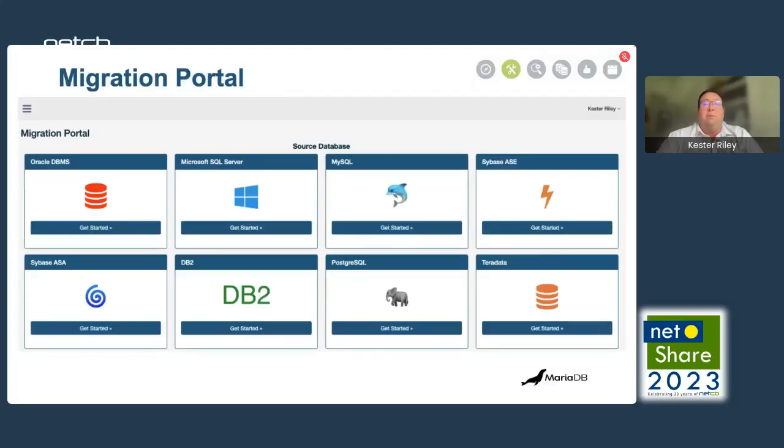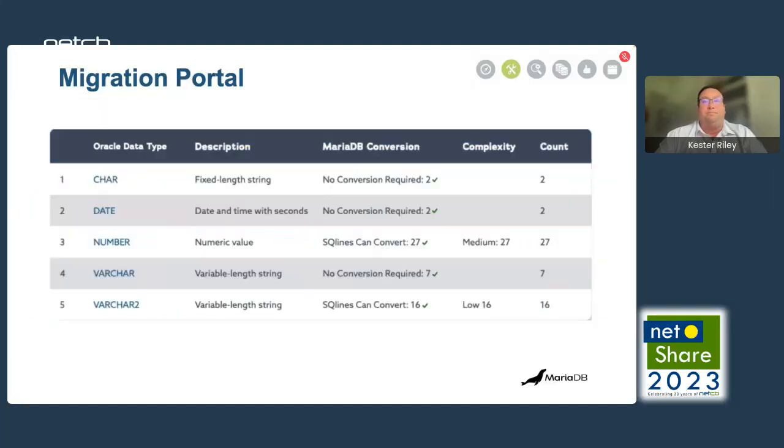MariaDB offers customers a migration portal that really simplifies your migration preparation process. We offer the portal for migrating from many different sources. All you have to do is upload a schema file and we will process it for you. The system will then tell you if any of your data types need to be changed, and if they do, our tool will help do it for you. It's not just the data types we check, but all functions, stored procedures, packages, and statements that exist in your schema. This gives you the ability to gauge how much effort might be required to make the migration successful.